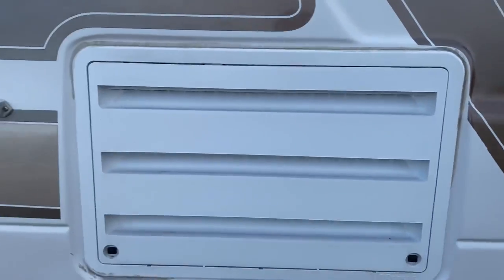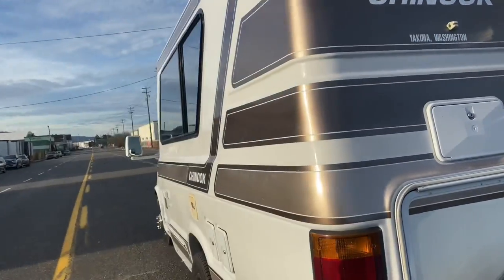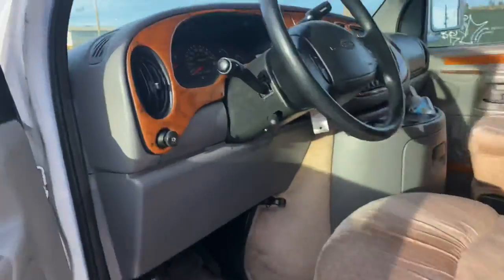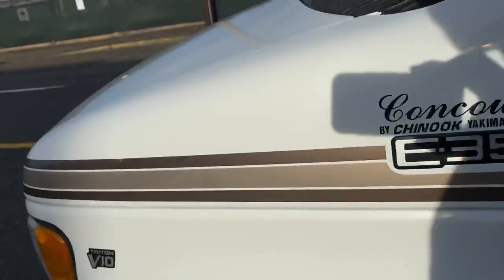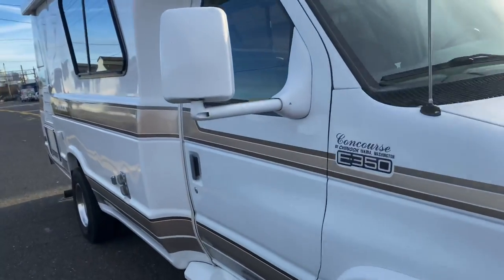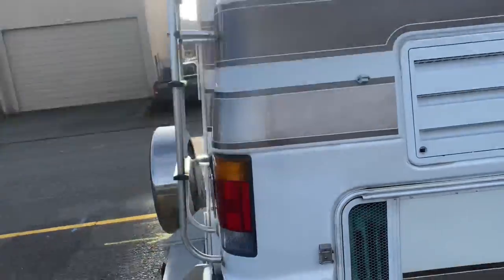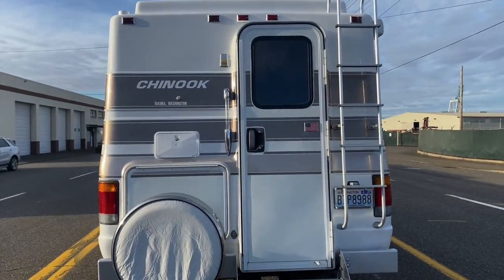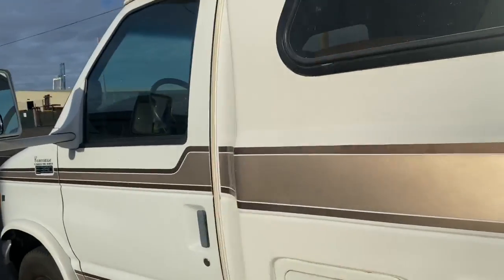Hey guys, this is Sunday Night Quad Van. I hope the day's finding you well. Today we just got in a 1997 E350 Chinook, and it's only got about 50,000 miles on it. There's a lot of vans like this out there that have been bought, used a couple times, put a couple thousand miles on it, and then put away. Life catches up to you, kids grow up, and there's no more time for vacations. So people leave them in their garages. Somebody buys it, gets it converted by us, and repurposes it into an off-road camper.